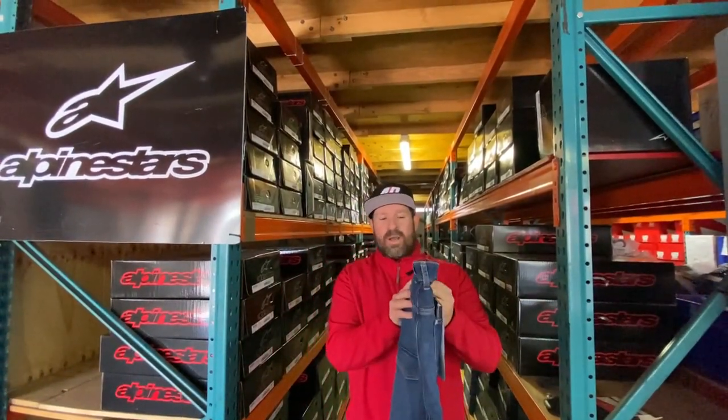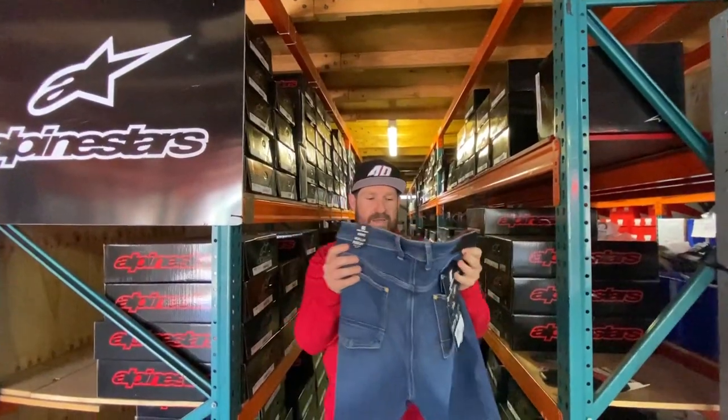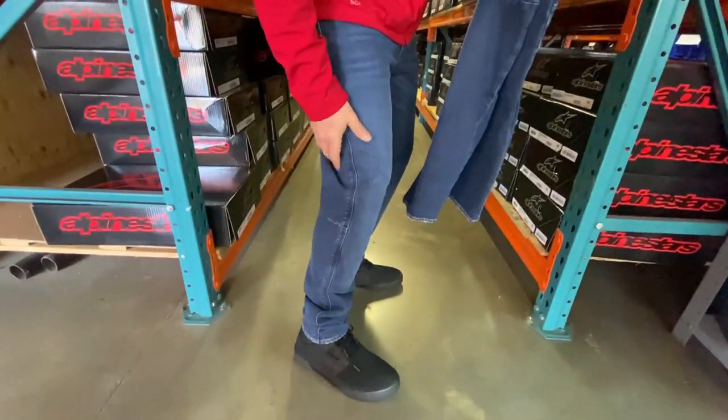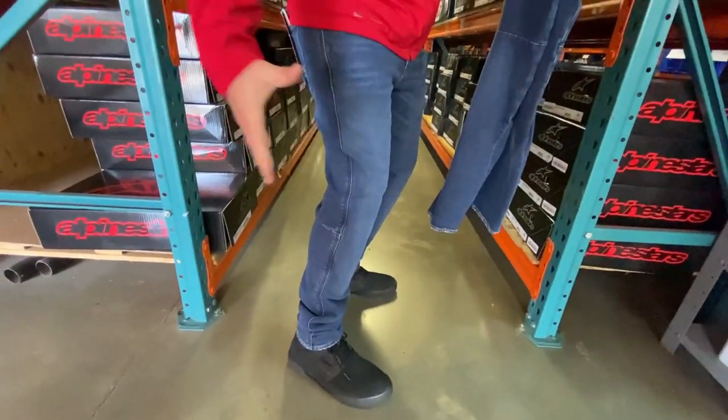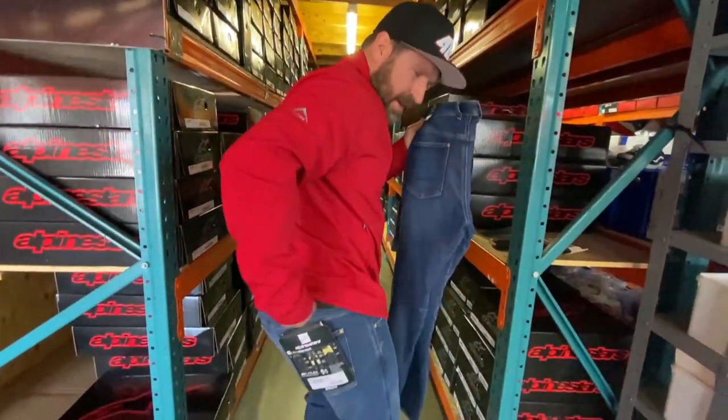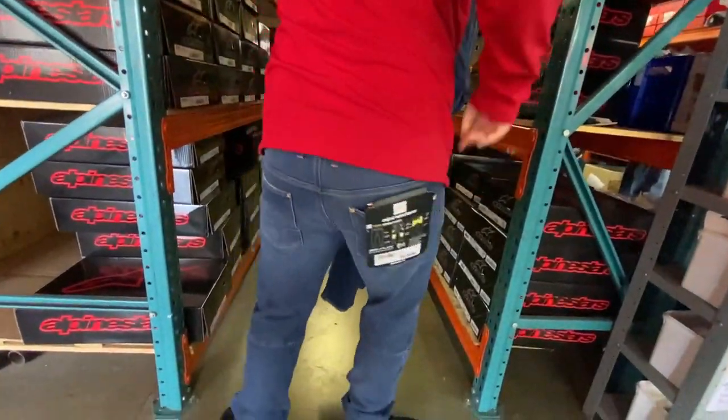What I have here is the new Alpine Stars Merc riding jeans. I'm actually wearing a pair right now just to show the fit — nice stretch fit, nice slim fit as well. It's not like you're wearing those MC Hammer pants that are gonna flap in the wind everywhere. They even make my ass look quite nice, and I'm actually size 33, so it's like I've lost weight wearing these pants.